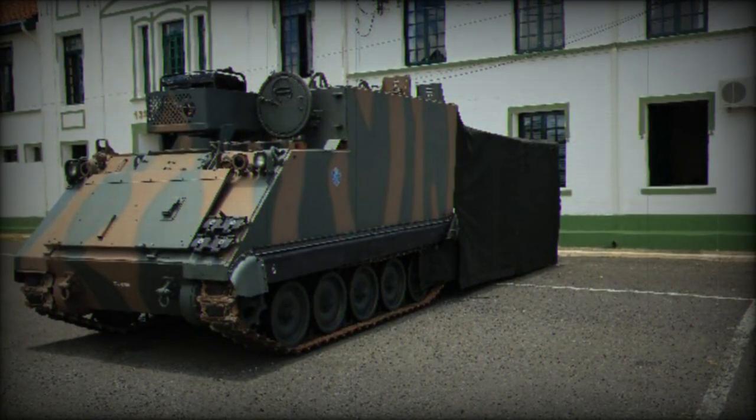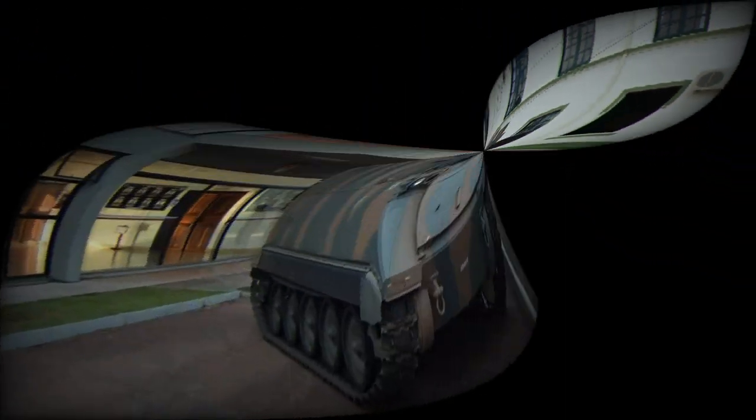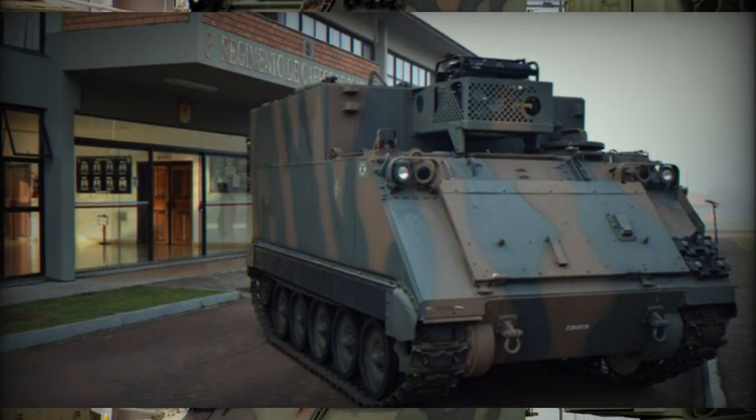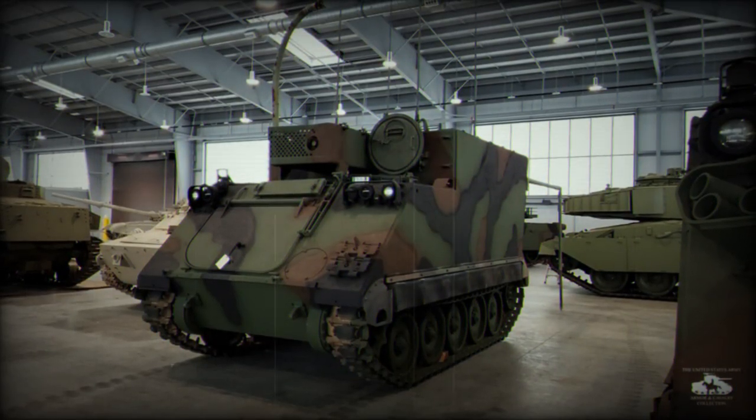Prior to this acquisition, the M577A2 vehicles were already in service within various armored units, including the 5th Armored Cavalry Brigade and the 6th Armored Infantry Brigade. As of 2022, Brazil possessed a total of 64 M577A2 vehicles in its armored fleet.